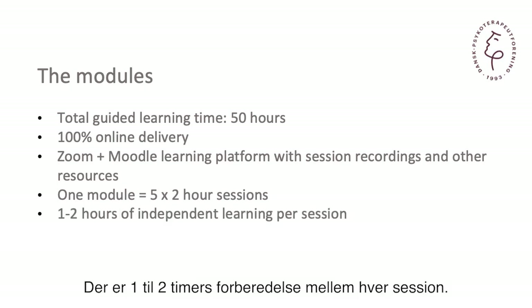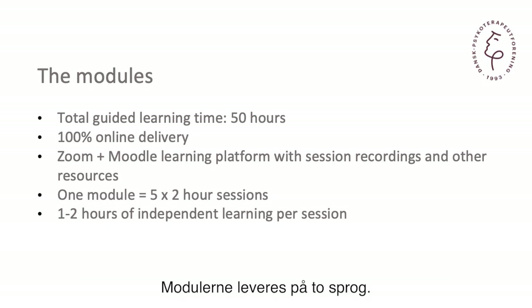There is one to two hours of preparation between each session. The modules are delivered in two languages — we teach in English and we teach in Danish.